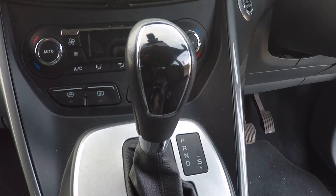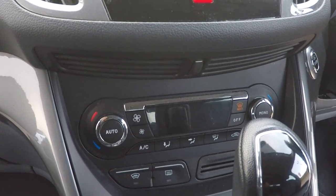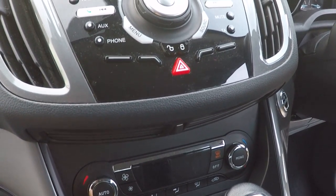Super smooth and super seamless power shift gearbox, absolutely fantastic and can be used in a semi-automatic mode if you wish. We've got dual zone climate control here, heated front windscreen and air conditioning.